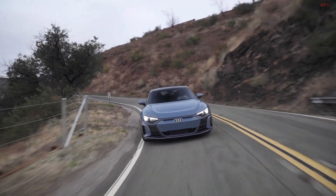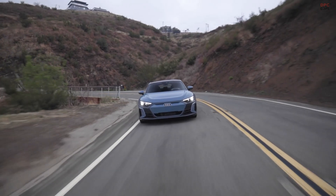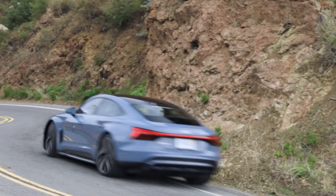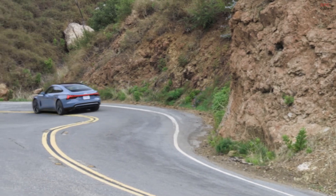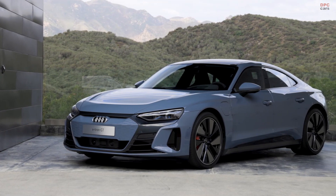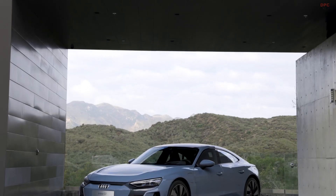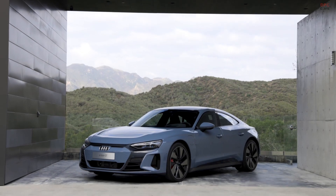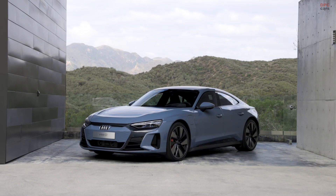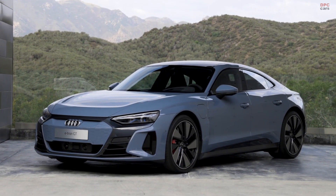The e-tron GT stands for exactly what we love at Audi Sport: a maximum of daily usability combined with intelligent performance in a beautiful design. The RS e-tron GT is a high-performance Gran Turismo with fantastic driving data — for example, acceleration from 0 to 100 in just 3.3 seconds. But in terms of electric driving, there's another dimension of high performance: charging. The e-tron GT is able to recharge around 100 kilometers in just 5 minutes.